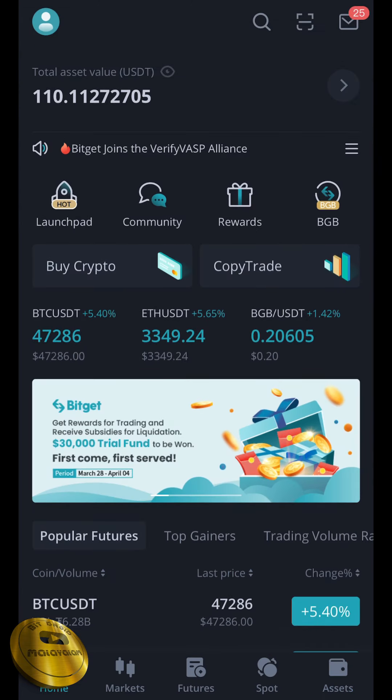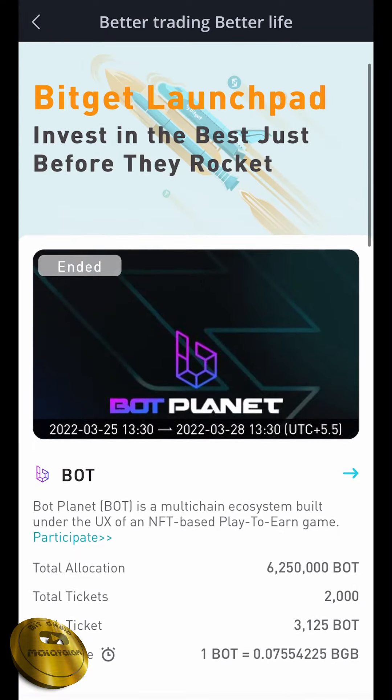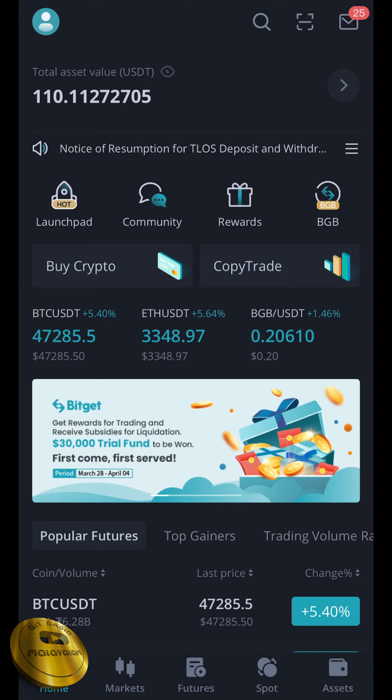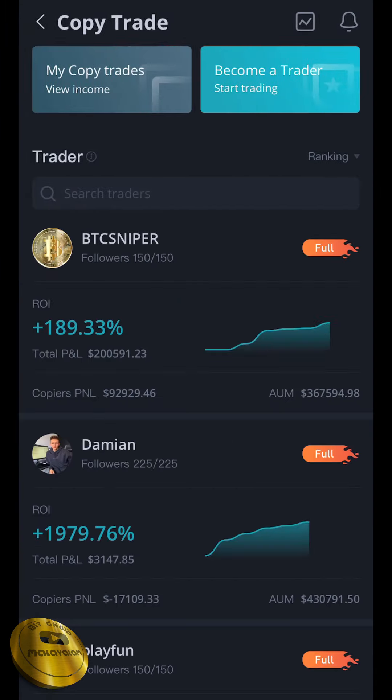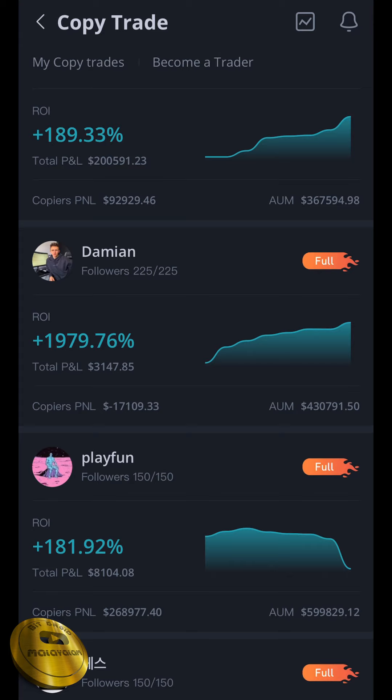Here is the option for the launchpad. So it is done in the launchpad. Now we have copy trading. This is the option for copy trading. This is the main part to set out a free trader. You have a free APY. This is the person who is Damien and the store is full.